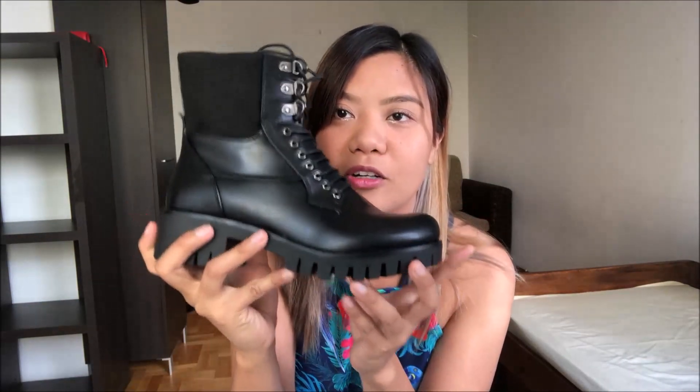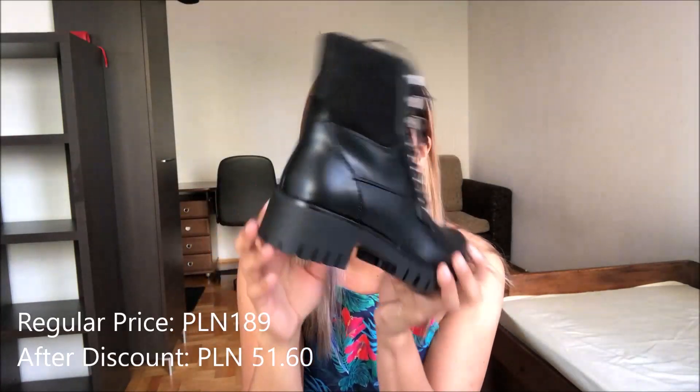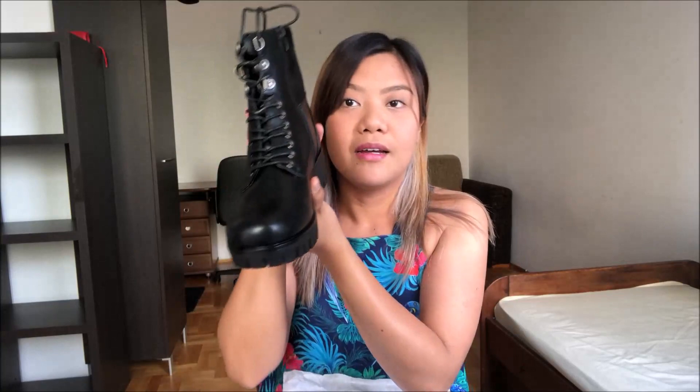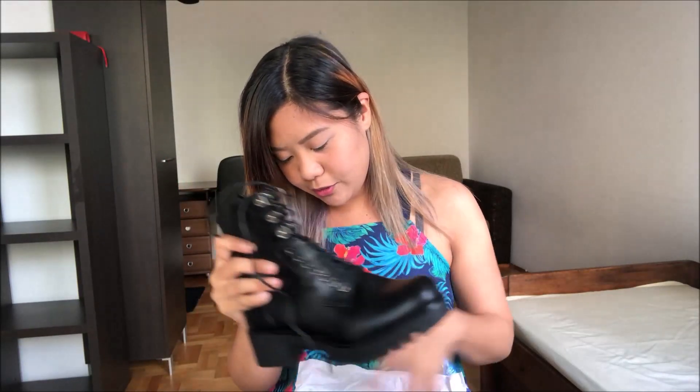Kapag ito naman, para sa akin siya. Ito yung pinakamaganda sa na-order namin. Boots siya, tapos leather, tapos may heels, tapos may zip siya sa side — kaya mas madali siya susuotin. Ito, susuotin ko for winter. Ang ginagawa namin dito, we order our winter clothes or shoes around summer because it's cheaper. Mas mura siya pag ganun. If you wanna buy summer clothes, bilhin mo siya during winter. Mas mura naman siya — and they have massive sales here always in Poland.